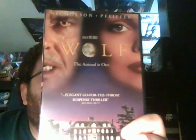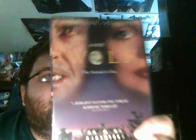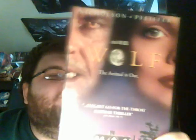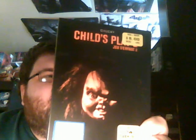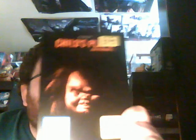Next one is Wolf, with Jack Nicholson and Michelle Pfeiffer. Never seen this movie — saw it for $2 and figured I'd pick it up. Then there's Child's Play 2, which I was missing from my collection. It has a glow-in-the-dark exclusive cover from Walmart. It says $8 on there but I only paid $5 — for some reason it rang in as $5. Now my Child's Play collection is complete; that was the last one I was missing.